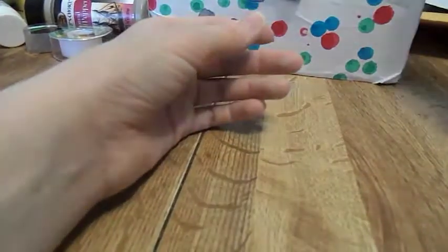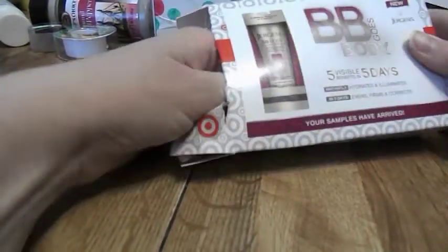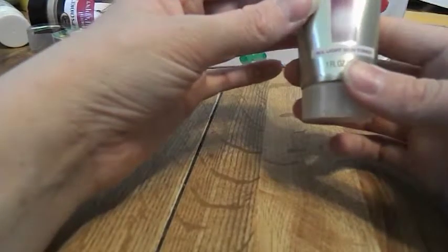Next I got something from Target — I'll show what that is in a second. I got the BB body cream — five visible benefits: it hydrates and illuminates, evens, firms, and corrects. It's a pretty good-sized sample. It's the BB body perfecting skin cream.